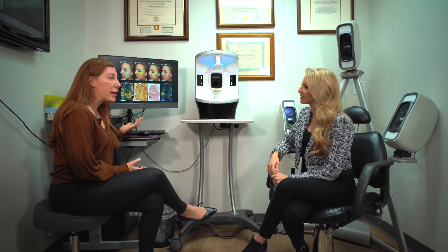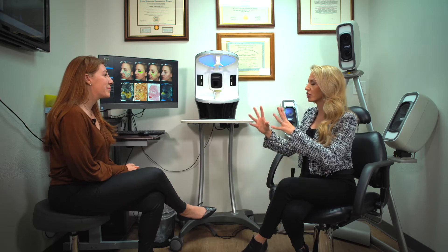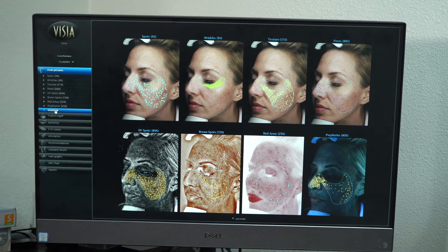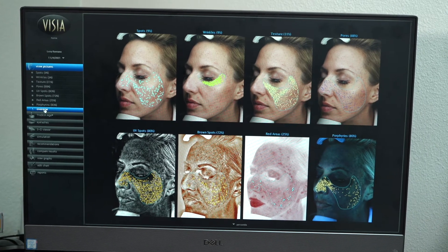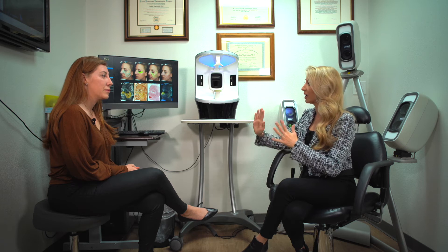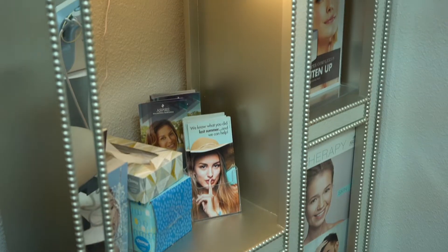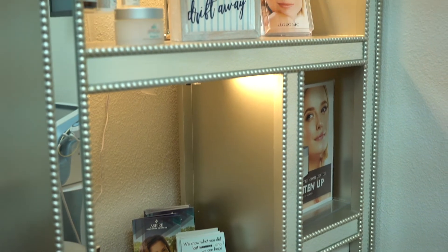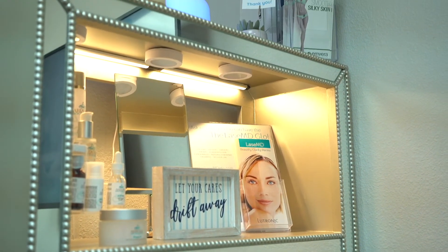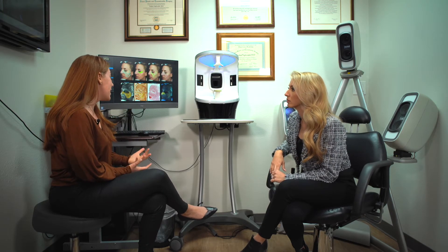We'll actually take these pictures every time you come in so that we can track your progress. Pictures are such a great representation of where you've started, where you've gone, and hopefully where you end up. So for me particularly — obviously it's different for everybody — tell me what you think we would be focusing on. The opportunity I see for you is one of these things here: red areas. Your score is in the 25th percentile, which means that a lot of people have less redness than you.